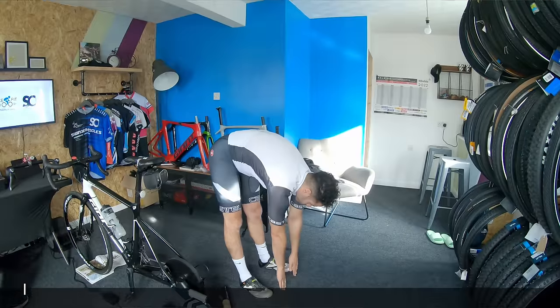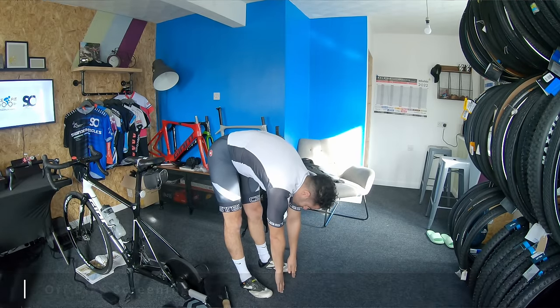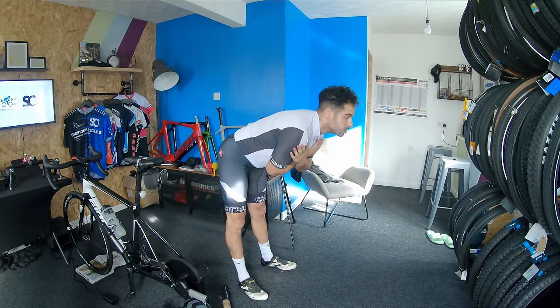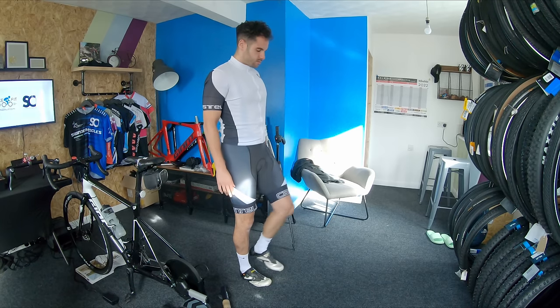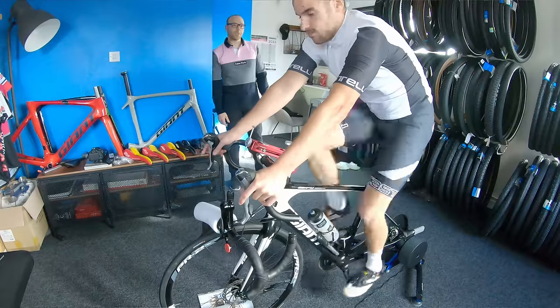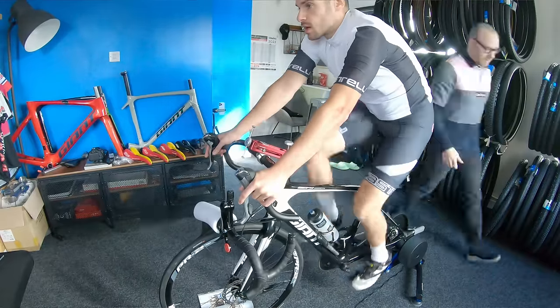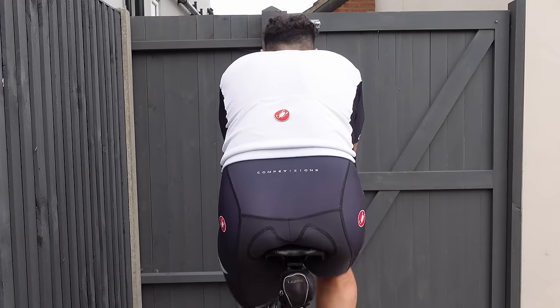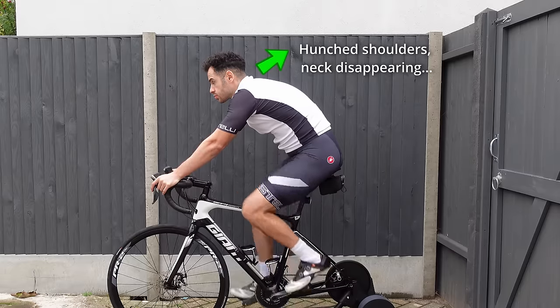Before we hopped on the horse, Romain did a little off-bike screening with a few basic movements to assess my flexibility. I'm not going to be doing the splits anytime soon. Once on the bike, Romain observed me riding and noticed a few things straight away from my position. My hips and shoulders rock, and I also had no neck, which I found mildly amusing for some reason. My arms are also pretty straight with not much bend. Have a look at my position, pause the video, and do comment down below what you think I could improve.